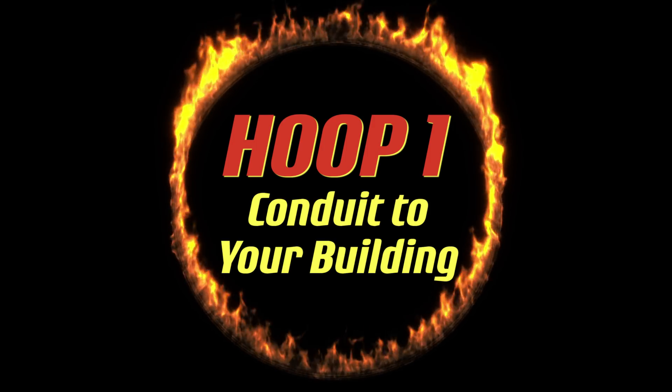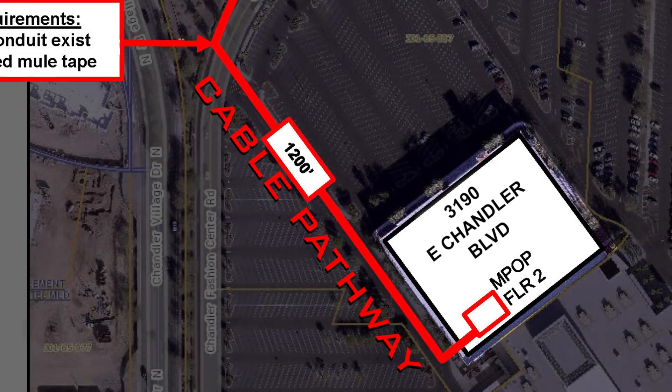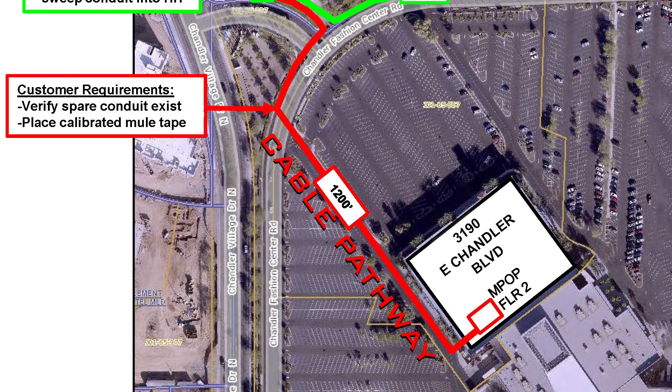Hoop 1: a validated conduit pathway into your building. Many are surprised to learn that they will be responsible for providing a secure cable path from the property line to their building.